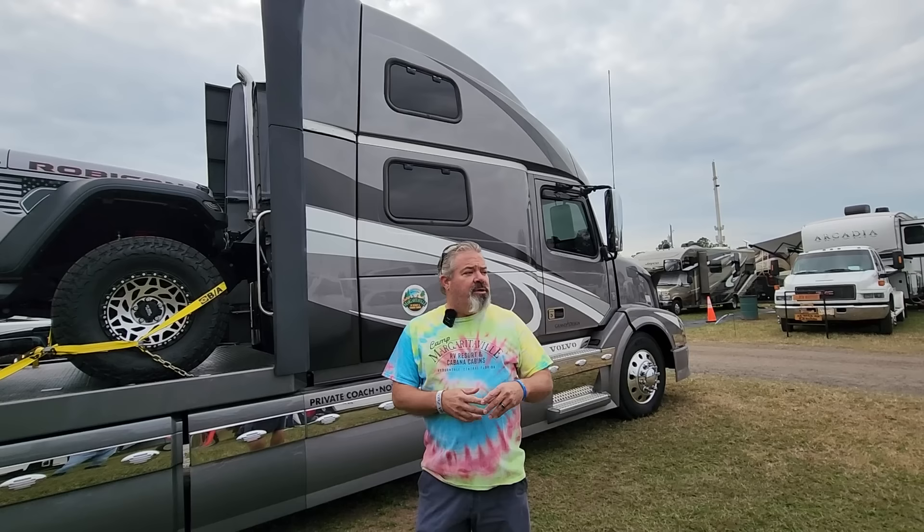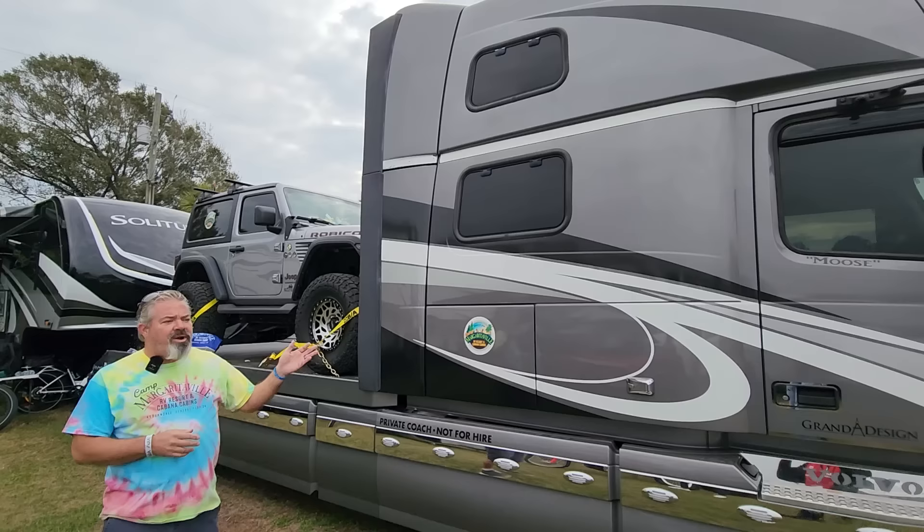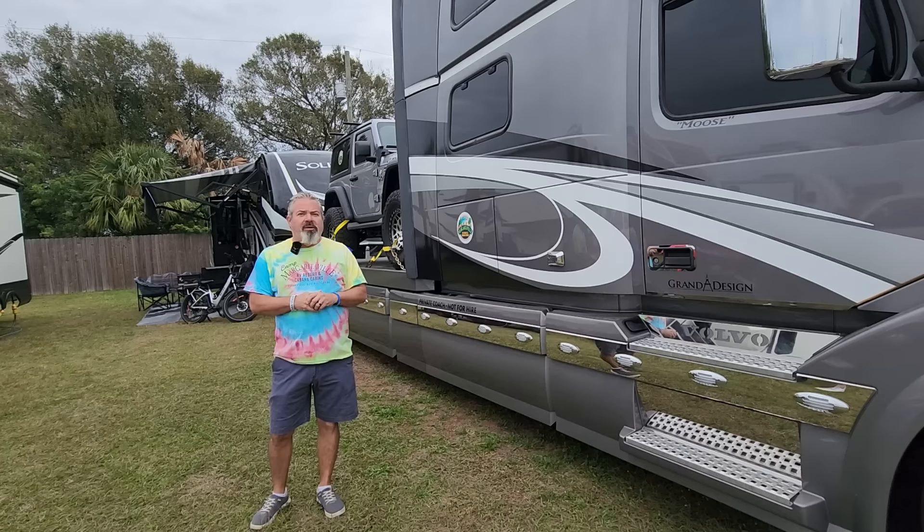Most of the Rams, Fords, Chevys — they can pull these fifth wheels. It's the stopping power that you're looking at. With the engine brake, it's got a three-stage engine brake, and going down hills you've got to give it gas because the engine brakes are so awesome on these things. You don't even really need to use the regular brakes. I hardly use my foot brake.